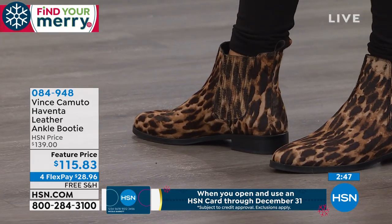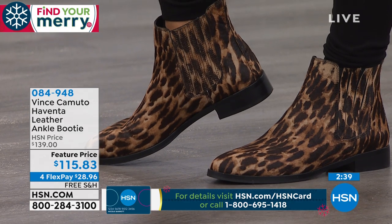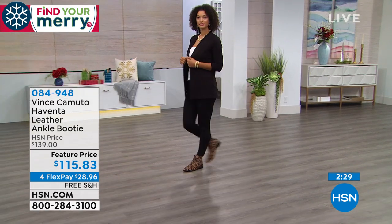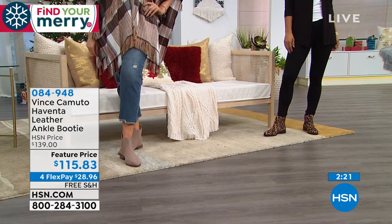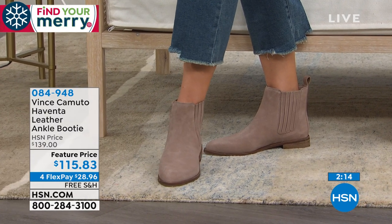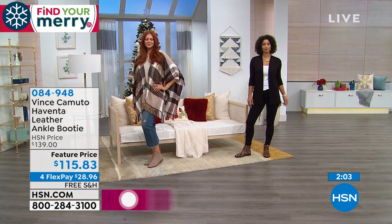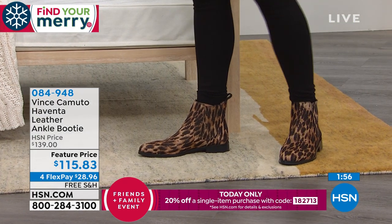Another way I love to wear this: if you're wearing a skirt or dress with tights, instead of putting a high heel on, pop this shoe on. Not only will you be more comfortable wearing a flat all day, but it's a fun style statement. Using that coupon, you can take 20% off and get these ankle booties for less than $93. 100% genuine leather, suede, hair calf — from Vince Camuto for under a hundred dollars.